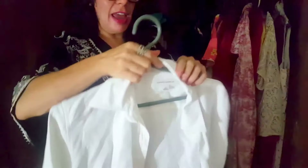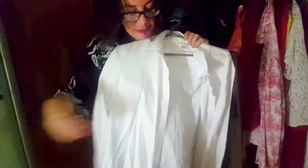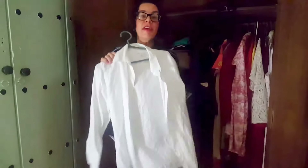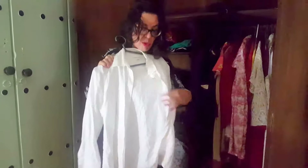Anytime you travel, especially to Nicaragua, they're very big on white shirts and everything must be ironed to a tee. I have an iron — I'm a bit lazy about ironing — but think very Carolina Herrera: she always wears white shirts.